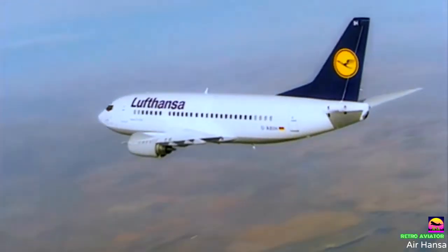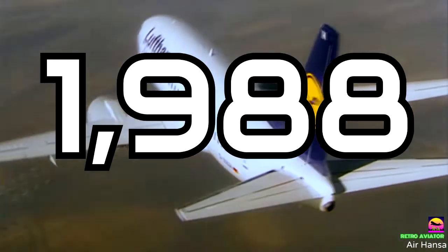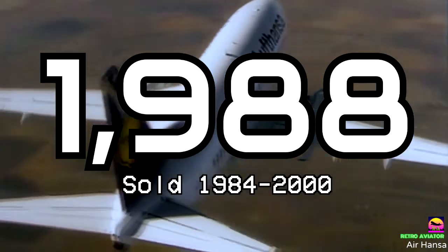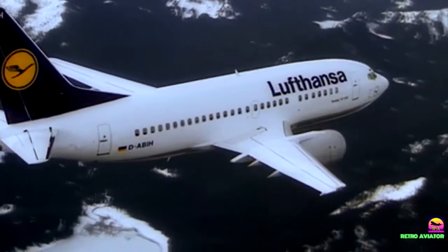The 737 Classic was a big success over its predecessor, with 1,988 aircraft sold from 1984 to 2000, but the baby Boeing's evolution didn't just end here.